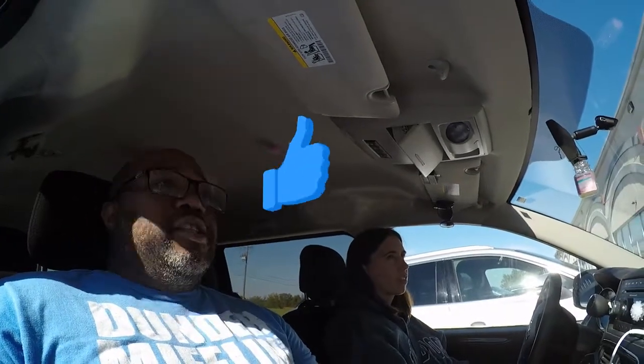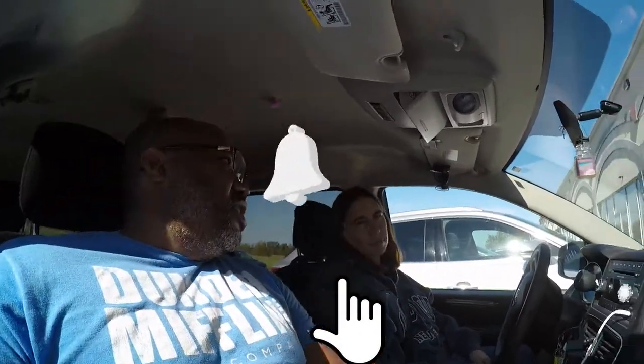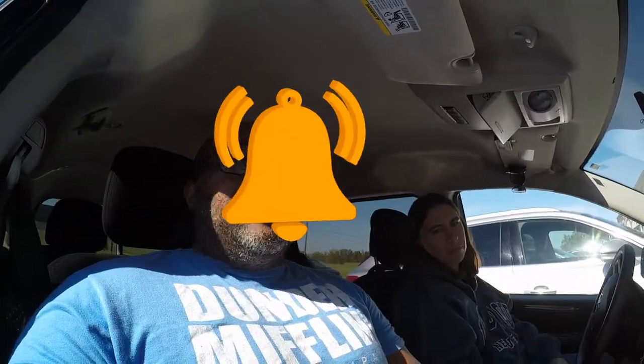Hey guys, didn't do that great with that run but the store itself was awesome. As Laura corrected me, it's New Oxford, Pennsylvania, not Cross Keys. More videos to come - this is the second one today. Alright guys, what's my saying? Stay happy, stay blessed, and most of all stay profitable. And don't forget to like and subscribe.